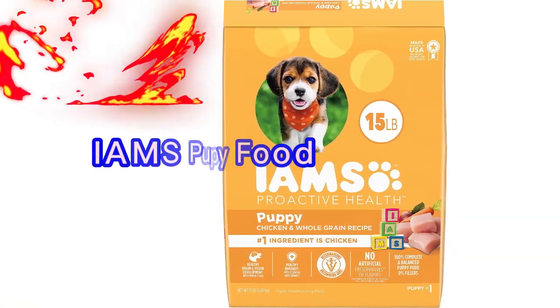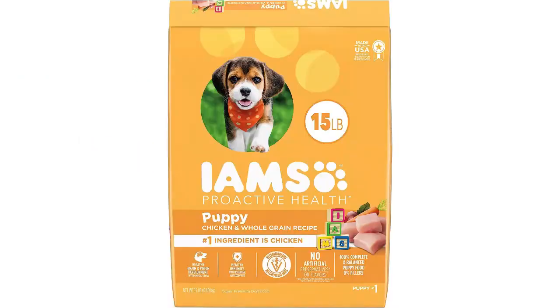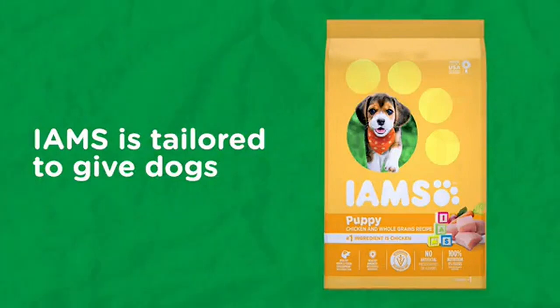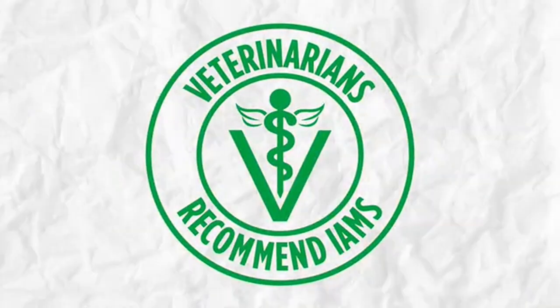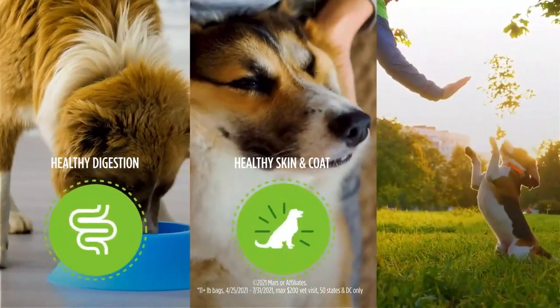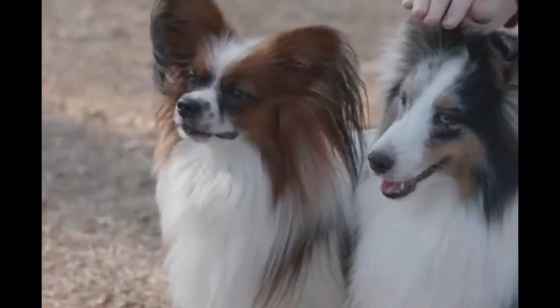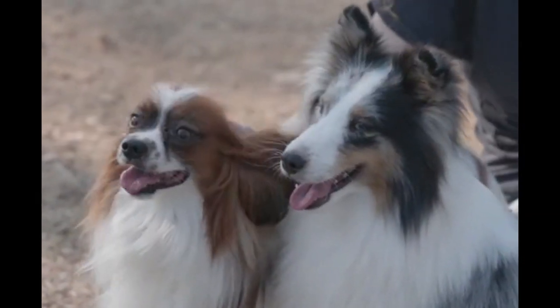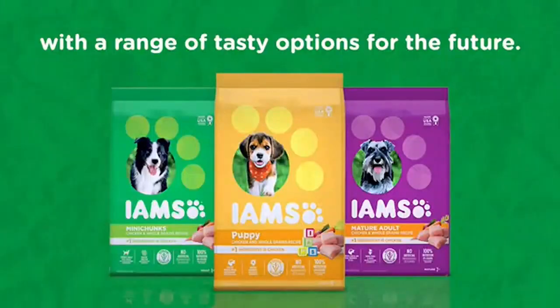Number 2. IAMS Smart Puppy Dry Dog Food with Real Chicken is a specific brand and formula of dry dog food formulated for puppies. It features real chicken as the main ingredient, which provides a source of high-quality protein for growing puppies. The 15-pound bag refers to the weight of the package. IAMS Smart Puppy Dry Dog Food is designed to support the nutritional needs of puppies, providing them with essential nutrients for healthy growth and development.